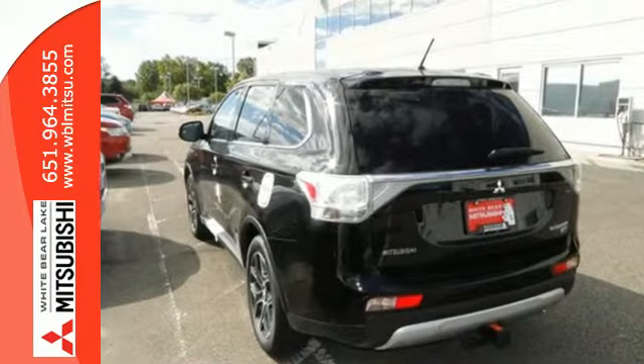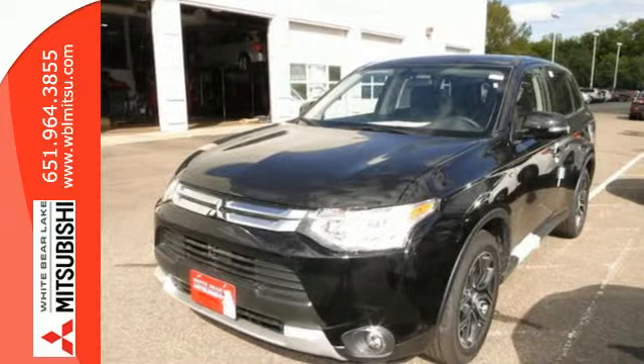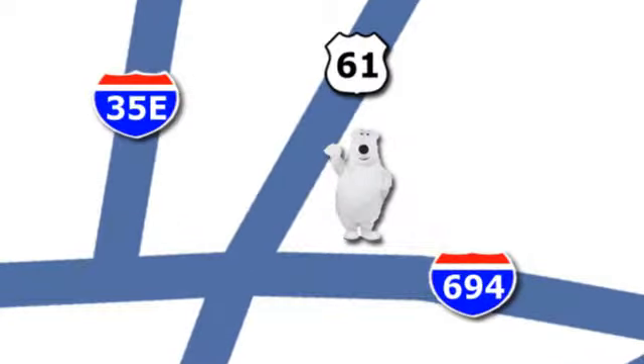Get on the road in this Outlander today and start a new adventure. We're conveniently located at 3400 Highway 61 North in White Bear Lake, Minnesota.